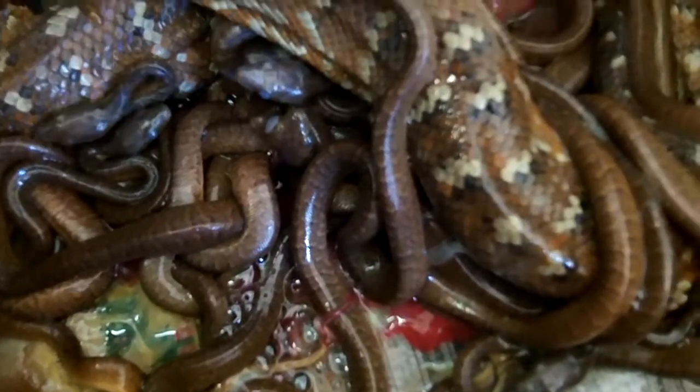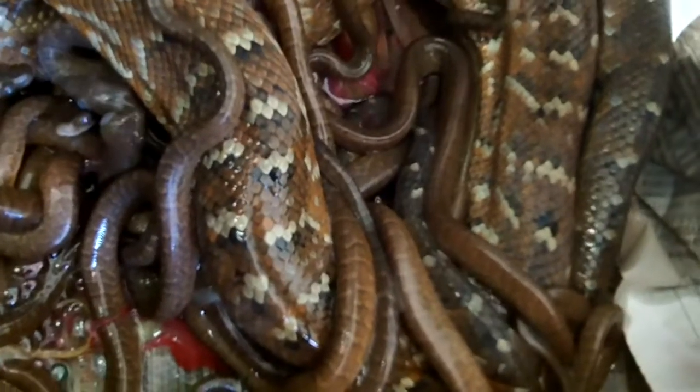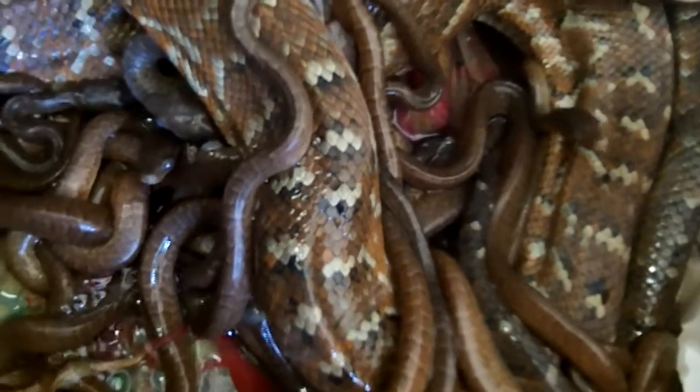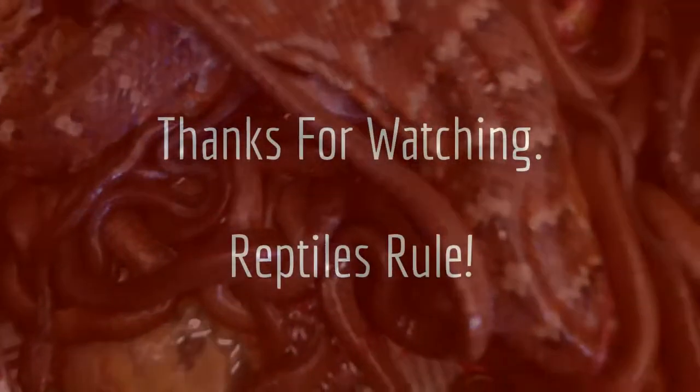Hopefully we could have hypos, we could have reds, we could have pastels, chocolates — a lot of different types of things from each of these animals. This is exciting, this is our second year; last year she had 14. So I'm just gonna let her finish doing her thing, and when she's done we'll count these babies and see what we got.